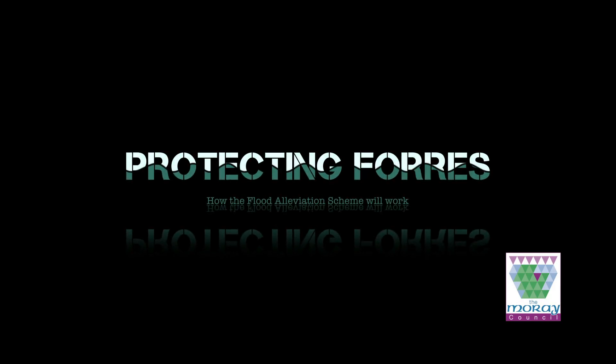Hello and welcome. This animation will show how the Forres, River Findhorn and Pilmuir Flood Alleviation Scheme will work to help protect houses and businesses in Forres.